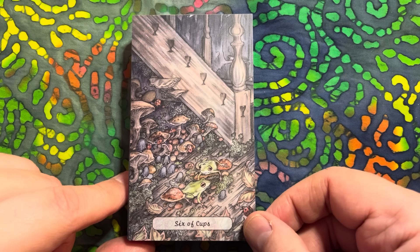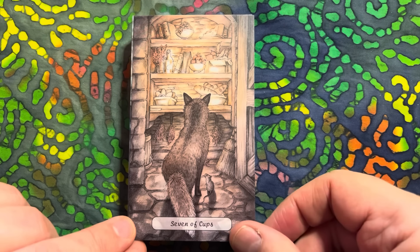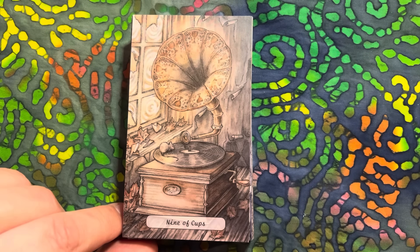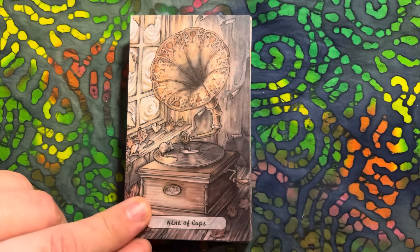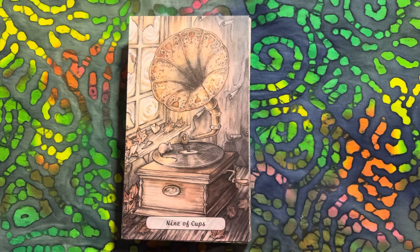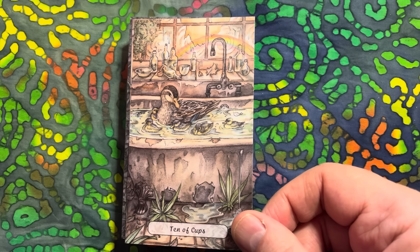The Six of Cups - I love how the cups are kind of engravings in the environment around them. The Seven. Eight of Cups. And the Nine - the old gramophone with a cup on each horn - so clever! A mouse going around and around. It's almost like there's no one there to wind it up, but maybe the mouse going around on the turntable will make some music. The Ten of Cups - we've got ducks and little ducklings in the bath.